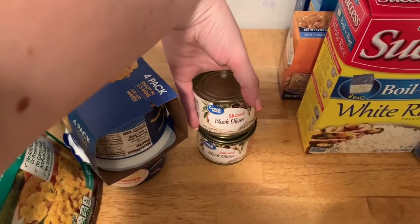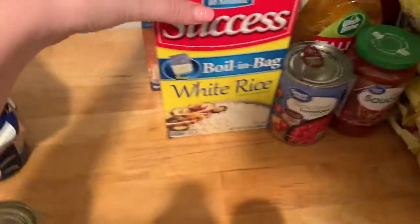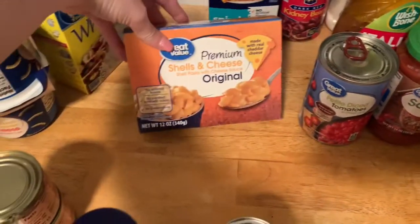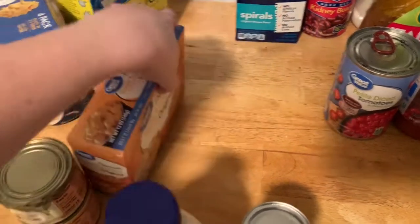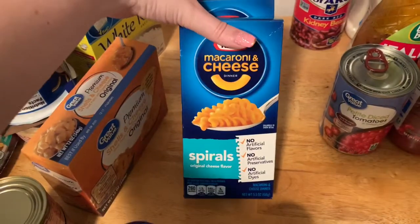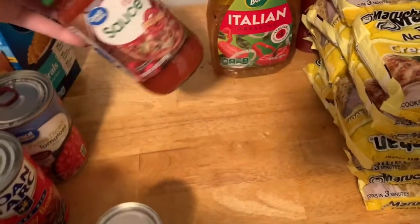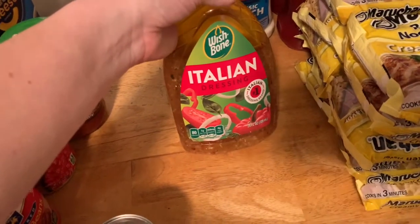They substituted the Kraft macaroni and cheese cups for some others — we'll see what those are like. I got some sliced black olives. These were actually a substitution — I just got one of the larger cans substituted for the two smaller. I got some white rice. I got the Velveeta mac and cheese but they substituted with the Great Value brand. I got two of the Kraft macaroni spirals — my kids like that kind. I got some dark red kidney beans for my chili. I got some petite diced tomatoes for my chili. And I got some pizza sauce because I think we were running low and I wanted to have one on hand.